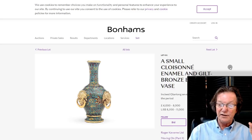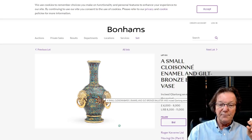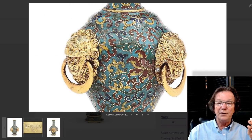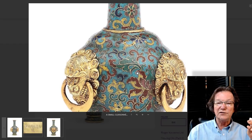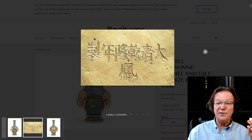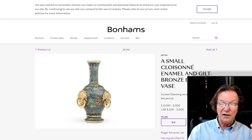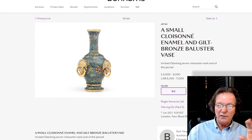This Qianlong seven-character mark-and-period cloisonné vase has unusually large Fulion mask handles that are enormous, but they give it a real sense of power. The cloisonné work is quite excellent, as it should be. The mark is cut right into the base, the way it should look. At only about four inches tall, it's estimated at $8,500 to $11,000. A number of months ago we saw similar small Qianlong cloisonné vases bring a lot of money — the emperor was a big fan of those.